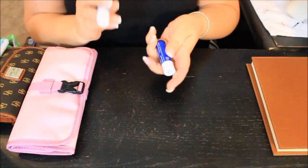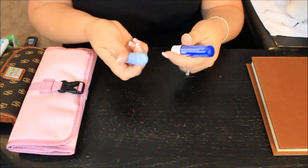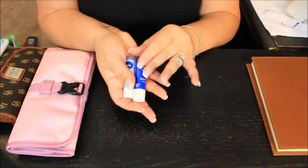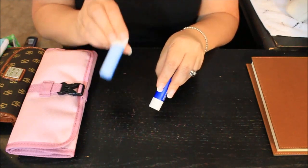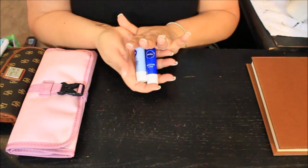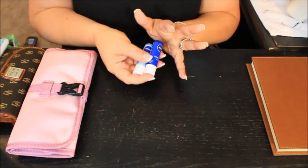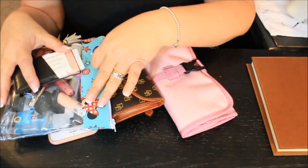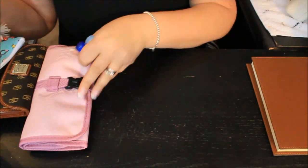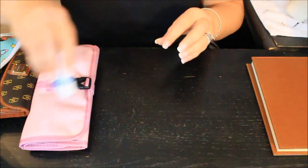I keep two of these because one of them is about empty. You guys know I always love these Nivea lip balms. I keep two in my purse because I know this one is almost gone and this one is full. I keep them in one of those little pouches on the inside so I can just grab it and go. I don't like to fumble through things while I'm driving — I just like to know I can grab them when I need them and I know where they're at.